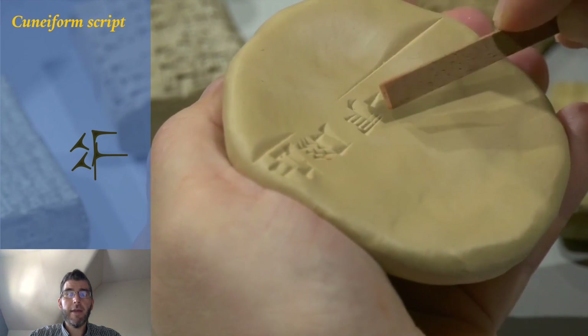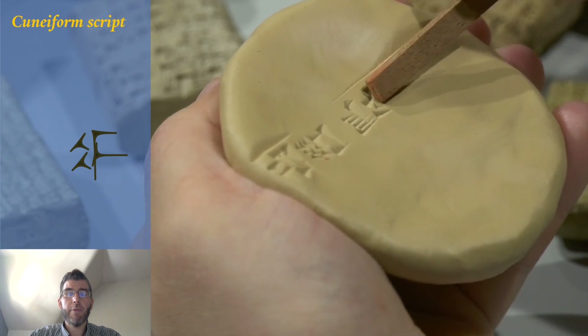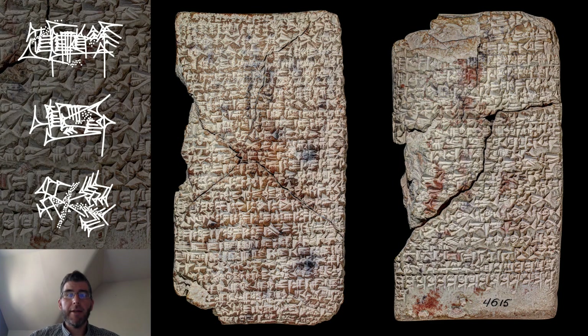Luckily, we have useful tools at hand which were faithfully copied by the ancient scribes and which provide this type of information. The present tablet, which can be dated to the first half of the second millennium BCE, might be another such tool, although we cannot be sure about its purpose. This tablet lists all known cuneiform characters.